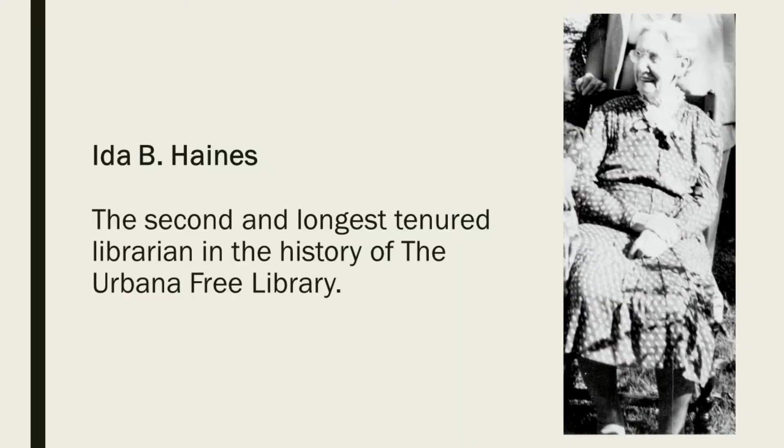The first librarian they hired was a gentleman named Samuel H. Hooks. Sam Hooks was a University of Illinois civil engineering student, and he lied about his credentials — claiming seven years of working in a library — and they quickly learned he was not what he said he was. So they asked him to vacate his position and hired Ida Haynes as the second librarian. She eventually became the longest-tenured librarian, holding her position from 1874 until 1924.